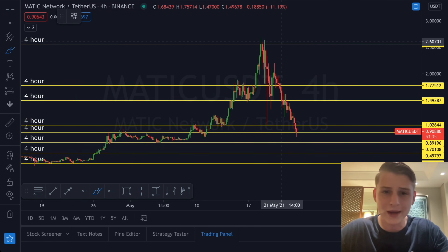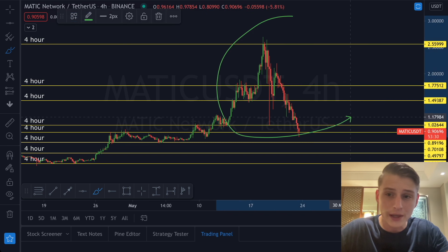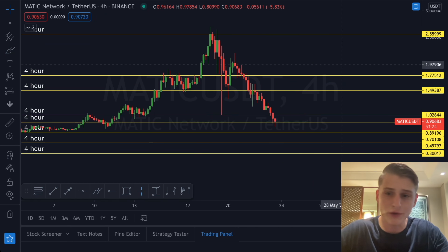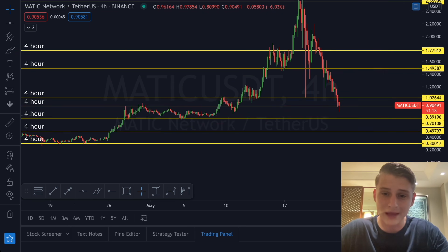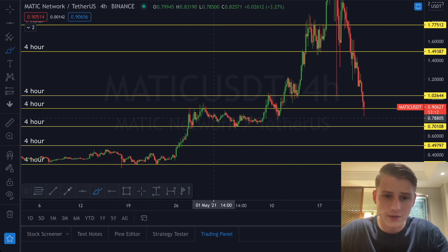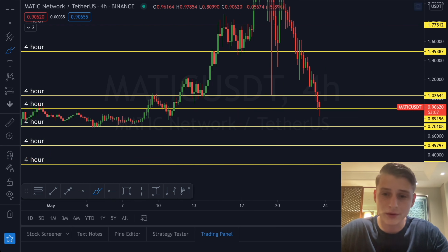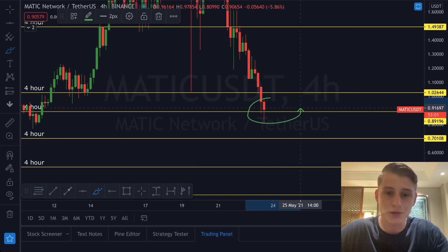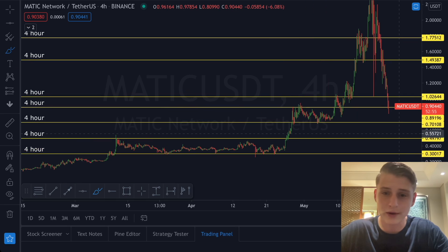Looking at MATIC Network, we were seeing MATIC touching $2.60, and since touching that level we've been decreasing — literally going into a free fall towards the downside. Since seeing this free fall, we can be looking for multiple things. First of all, we want to look for extremely important horizontal levels of support. Earlier today in the stream we were discussing how MATIC is currently trading on the critical level of previous resistance and flipping it into support. Just like we did with the previous four-hourly candle, we are now testing it as support — an important level currently holding for the MATIC price.